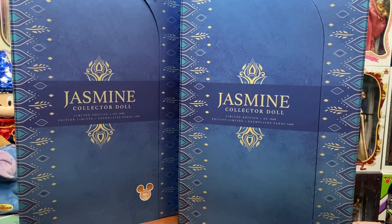Hey everybody, welcome back to my channel. Today we're going to take a look at and compare the Jasmine dolls that released here recently — the one at D23 and the other one on Shop Disney. Stay tuned as we compare the boxes and the dolls, and I definitely want to know what you guys think.